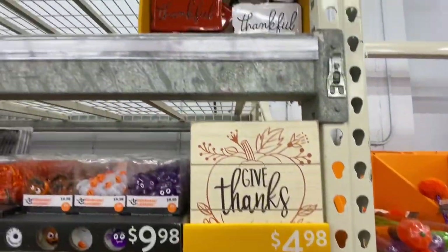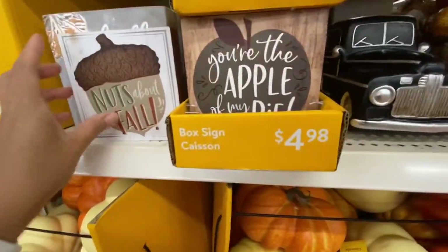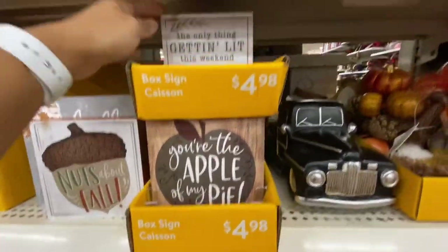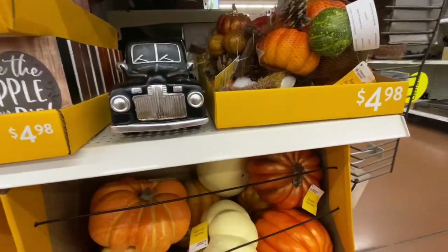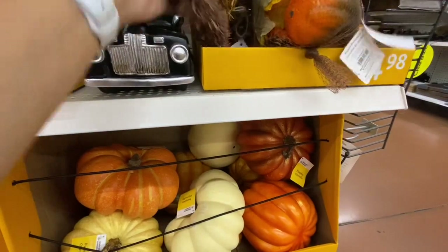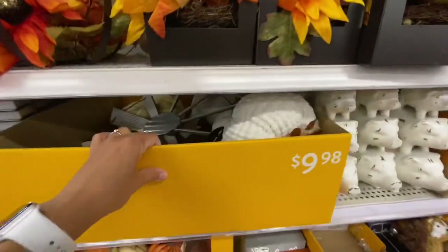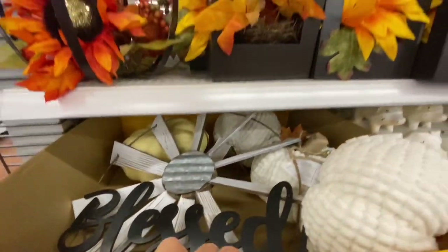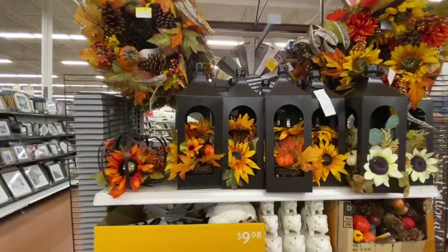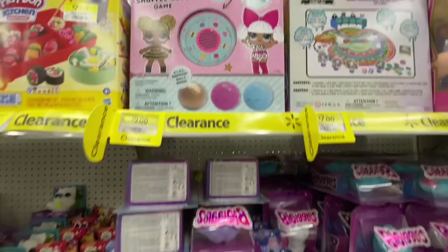This wooden sign is for $4.98, and some more of those signs - Blessed and all - and I found one more of the box sign at a different location. At this store I also found these larger fabric pumpkins for $9.98, and lots of lanterns with fall floral arrangements.